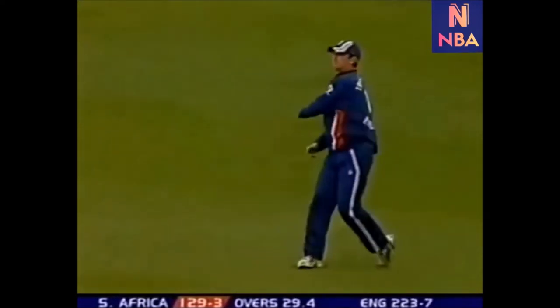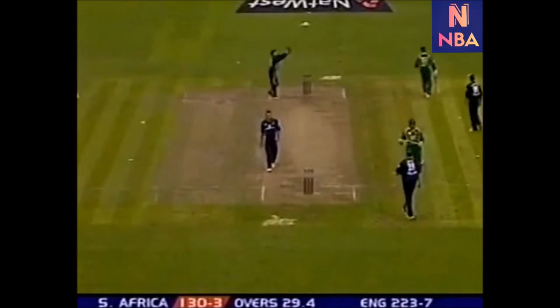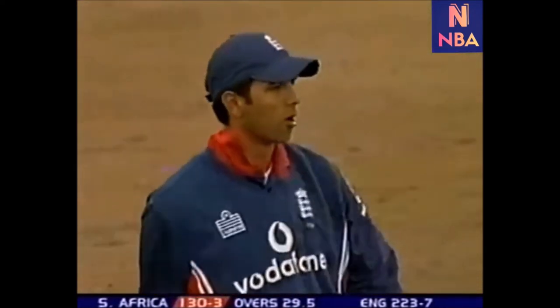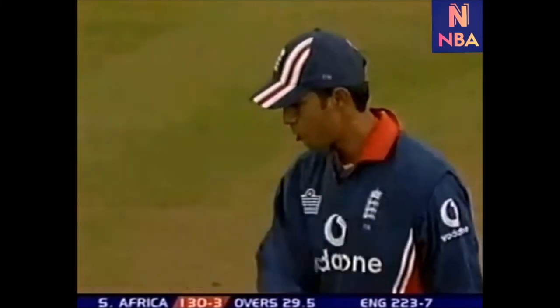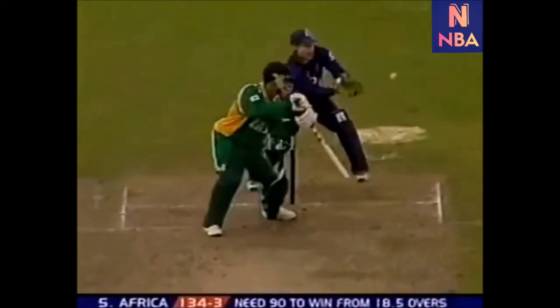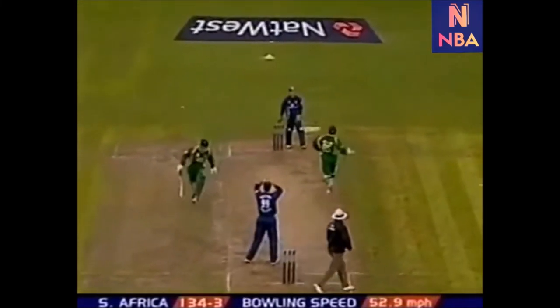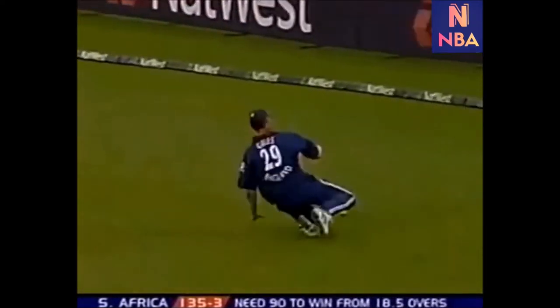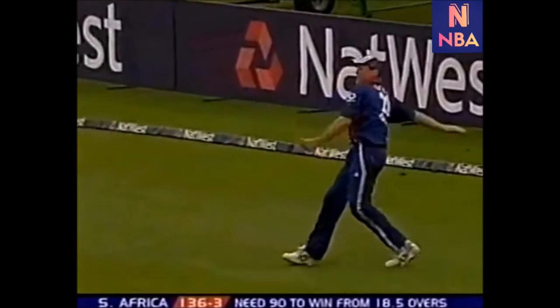It's good work, rounds the man at deep cover. That ball flashed past Solanke. Very delicate late cut, not so delicate slide.